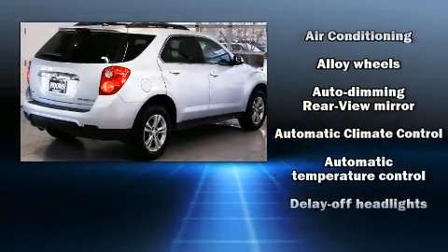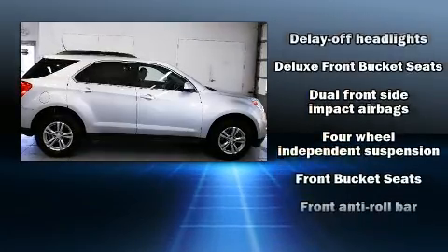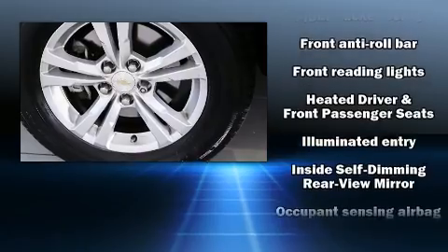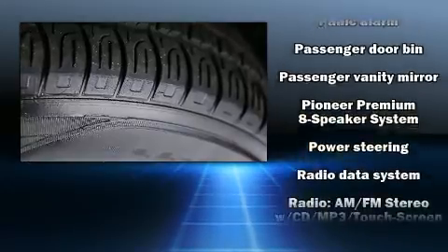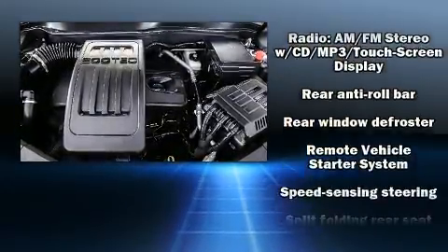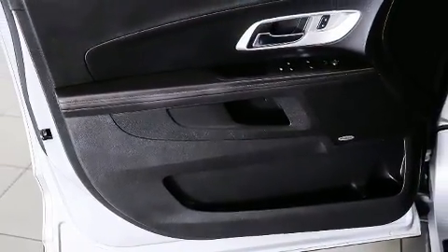Chevrolet ensures the safety and security of its passengers with equipment such as dual front impact airbags with occupant sensing airbag, front side impact airbags, traction control, brake assist, ignition disabling, OnStar, and four-wheel disc brakes with ABS. When road conditions become unpredictable, rely on all-wheel drive to maintain outstanding control.